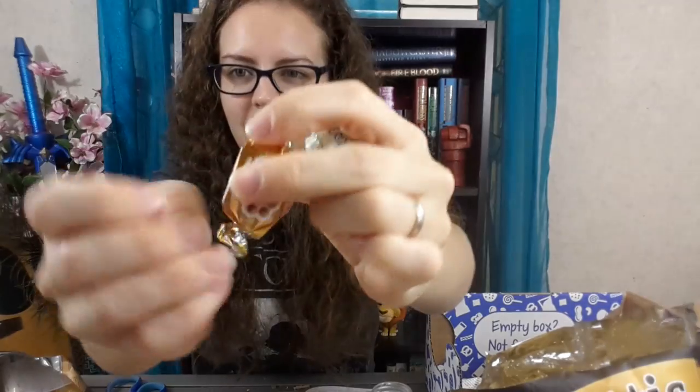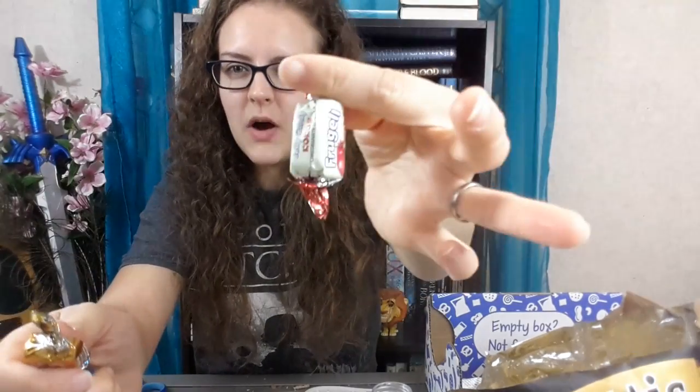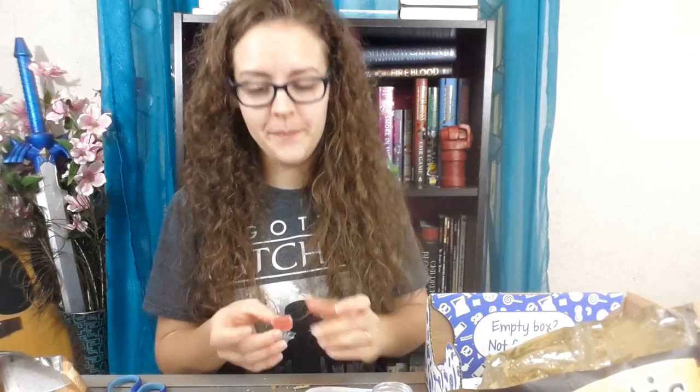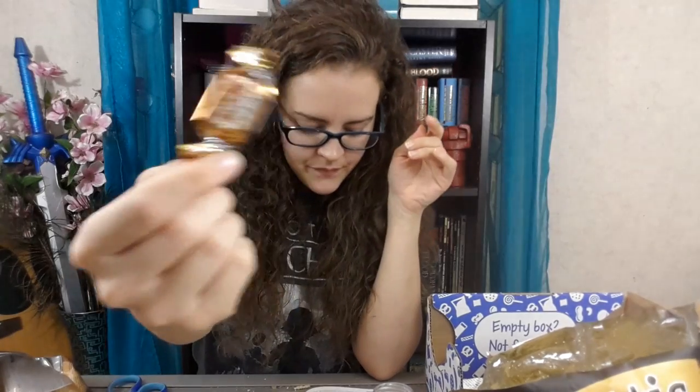We have three candies left and they are in our yum bag. They all look really interesting. The first one is a pomegranate jelly, then we have Ouzo flavored candy — that's new — and we have honey toffee. The pomegranate tastes a lot of sugar and a lot of artificial flavors. I'm going to skip the Ouzo for now and go to the honey toffee. It smells like honey, but I think I'd like it better if the toffee flavor wasn't there — rather than a chew, a honey hard candy.